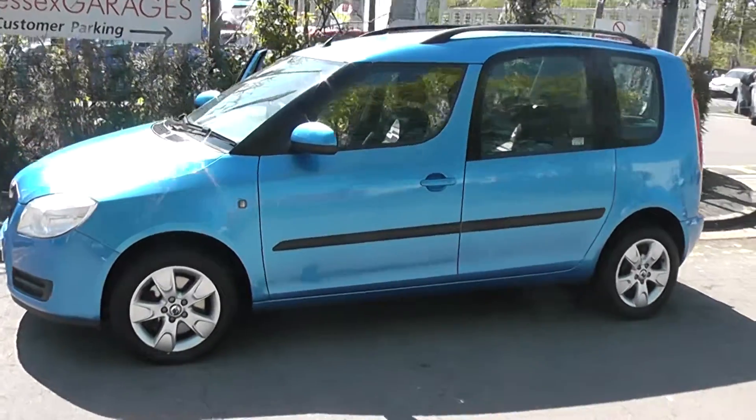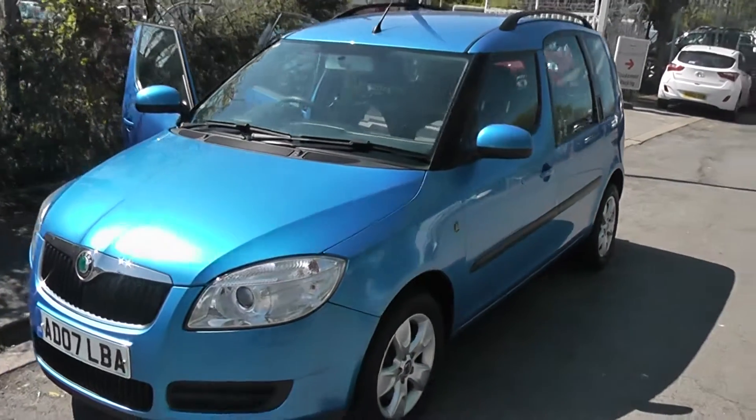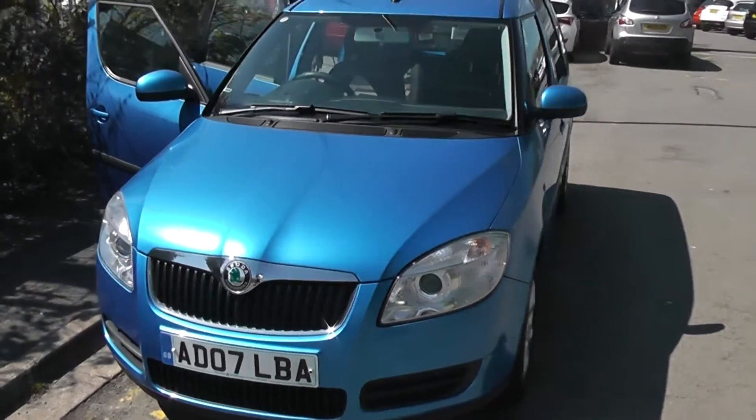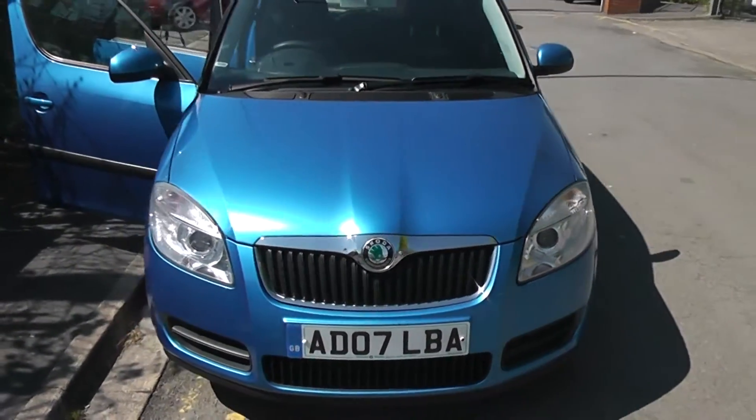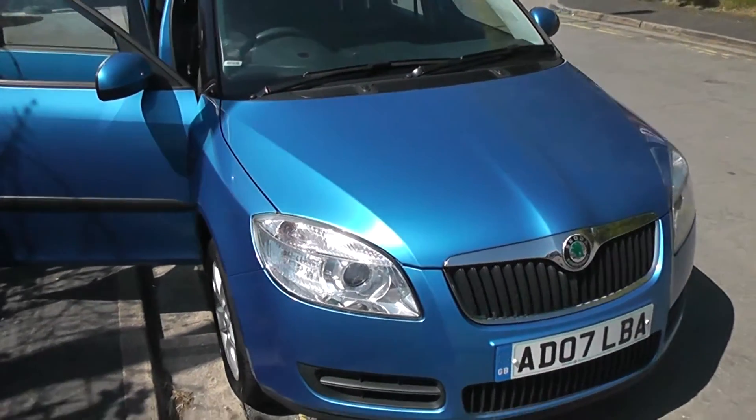Welcome to Wessex Garages on Pennywell Road in Bristol. Here we have the Skoda Roomster 2. This five-door hatchback was registered in July 2007. It's a 1.4-litre TDI PD engine, five-speed manual, and as you can see, comes in blue.